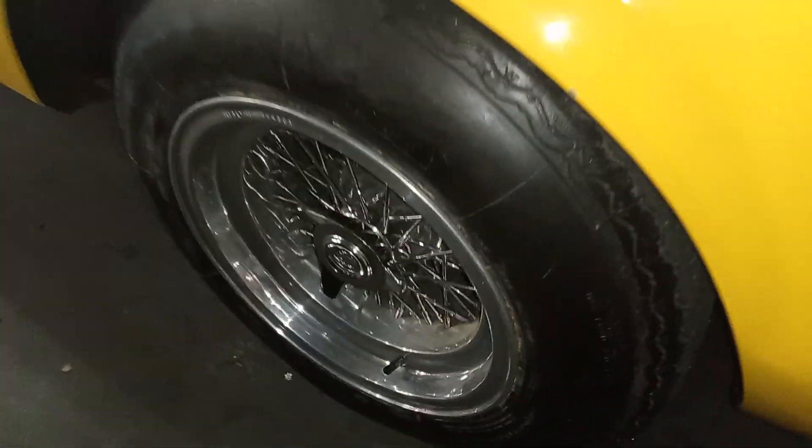I really do like the wire rims. They look so cool.